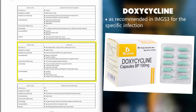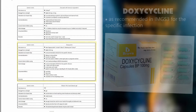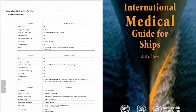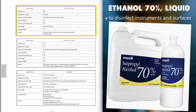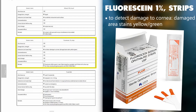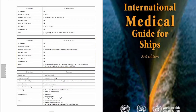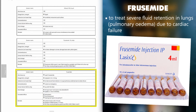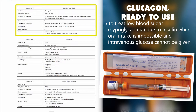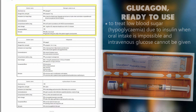Doxycycline: as recommended in IMGS 3rd edition for the specific infection. Ethanol 70% hand cleanser gel: an alternative to hand washing when hands are not obviously soiled. Ethanol 70% liquid: to disinfect instruments and surfaces. Fluorescein 1% strips: to detect damage to the cornea — damaged area stains yellow or green. Furosemide: to treat severe fluid retention in lungs, pulmonary edema, due to cardiac failure. Glucagon ready to use: to treat low blood sugar (hypoglycemia) due to insulin when oral intake is impossible and intravenous glucose cannot be given.